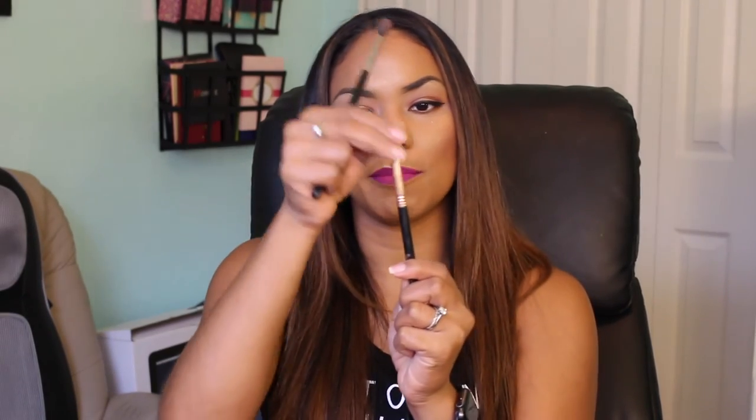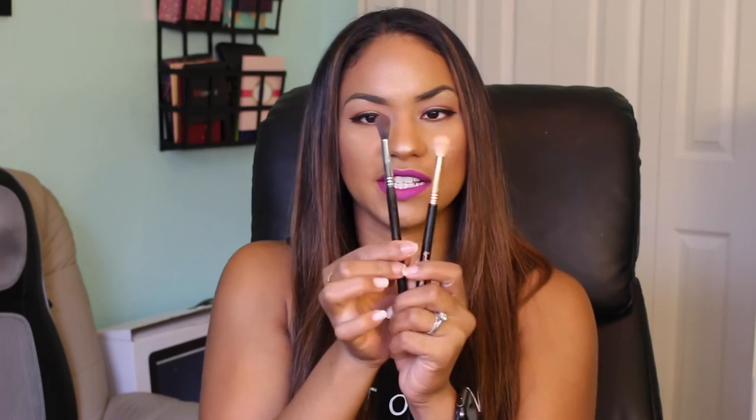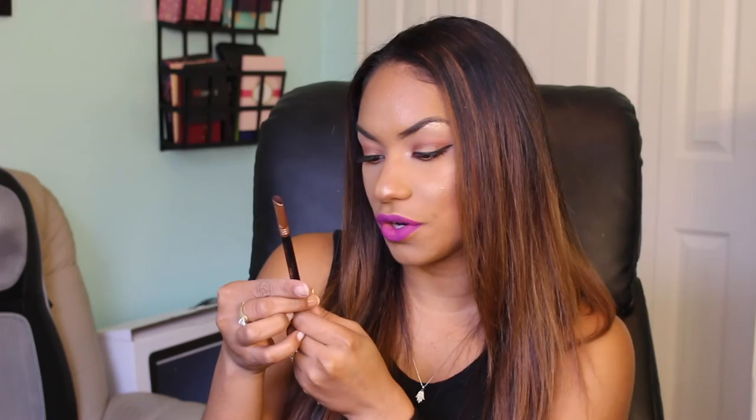The next brush is the Sigma E40. This is my favorite for precise blending — it's a little more dense than the E35, so it packs on product more precisely. I have to have both. I'm also bringing the Sigma E20 short shader, which I use to pack on products on my waterline and lower lash line very precisely. That under-eye area is very sensitive so I need a brush that won't scratch.